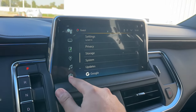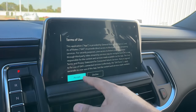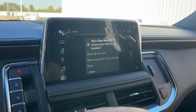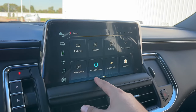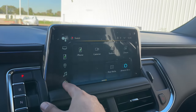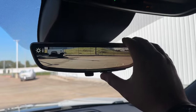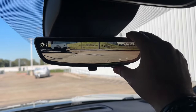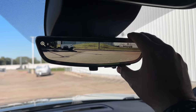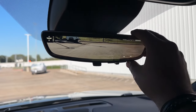You also have Wi-Fi hotspot, rear media controls for the rear screens, Amazon Alexa, My Chevrolet, podcast, and Google News. Standard on the High Country is the backup camera mirror, which is fully customizable — you can control brightness, zoom in or out, and tilt it up or down. It can also function as a regular mirror.